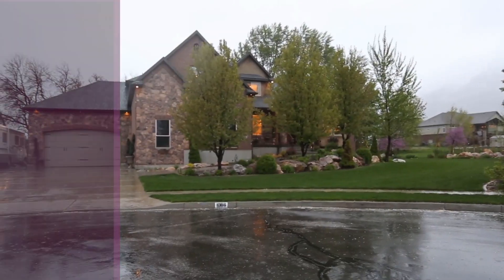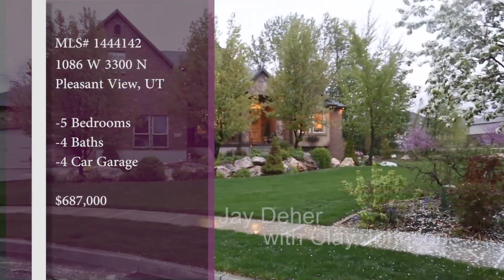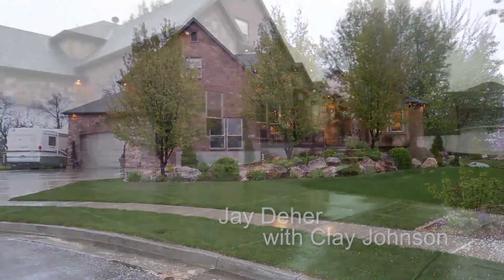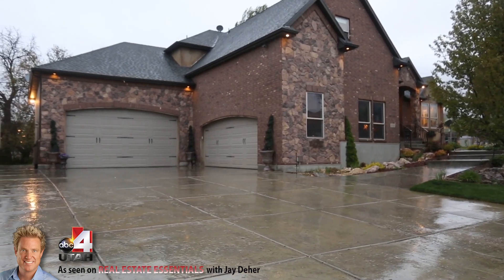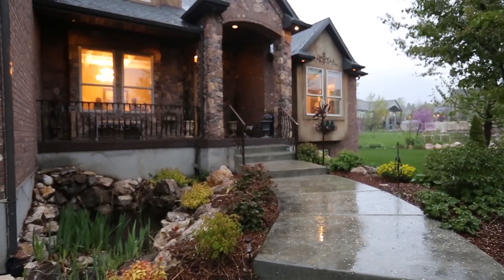We're heading up to Pleasant View, and although it's Pleasant View up there, it's raining on this day. As they say, the show must go on. It's been a lot of moisture, a lot of snow, and the spring has really greened everything up - look at all that green and all those different colors.